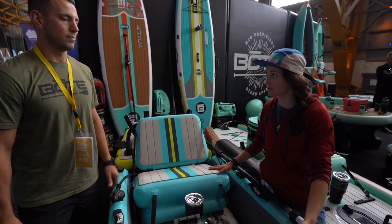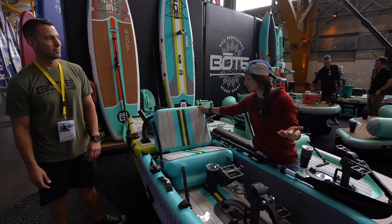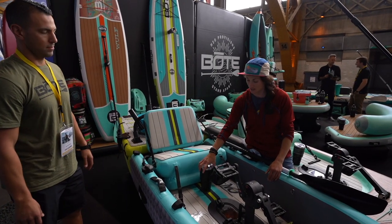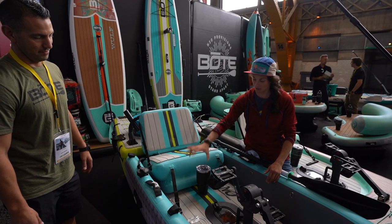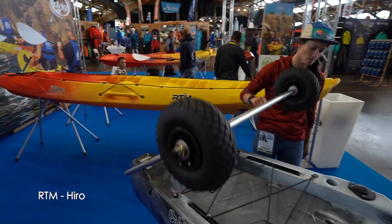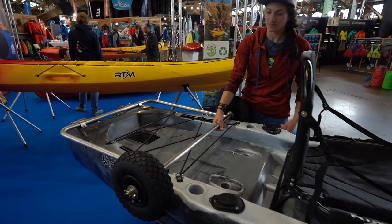They've also got what they call the Rocket Rack. You can remove the seat if you want, giving you a great platform to stand on. You've got a cooler, a speaker for music, and these amazingly innovative magnetic pods for all your accessories — just flips right up. You can secure them through the bungee and it doesn't even move.